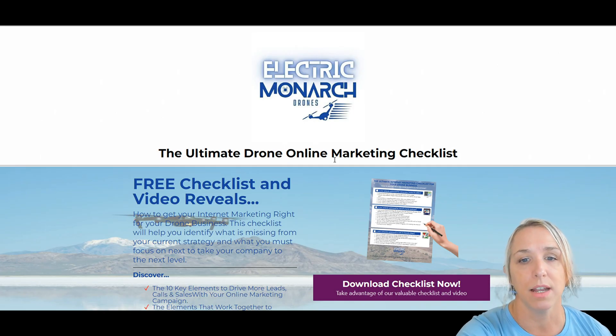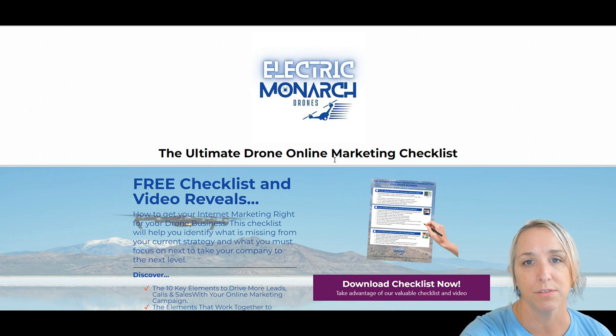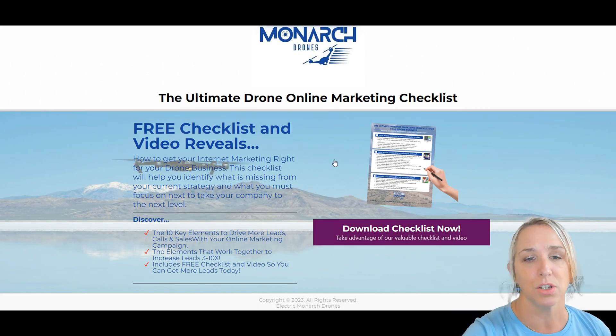The next one is an online marketing checklist for those of you who are starting and growing a drone business. This is a really helpful tool for you to think about the different ways that you can market your drone business online — how you can get your name out there, what are the different tools and sites that you can use. It's a great checklist to start thinking through what are the different ways you can market your business online.